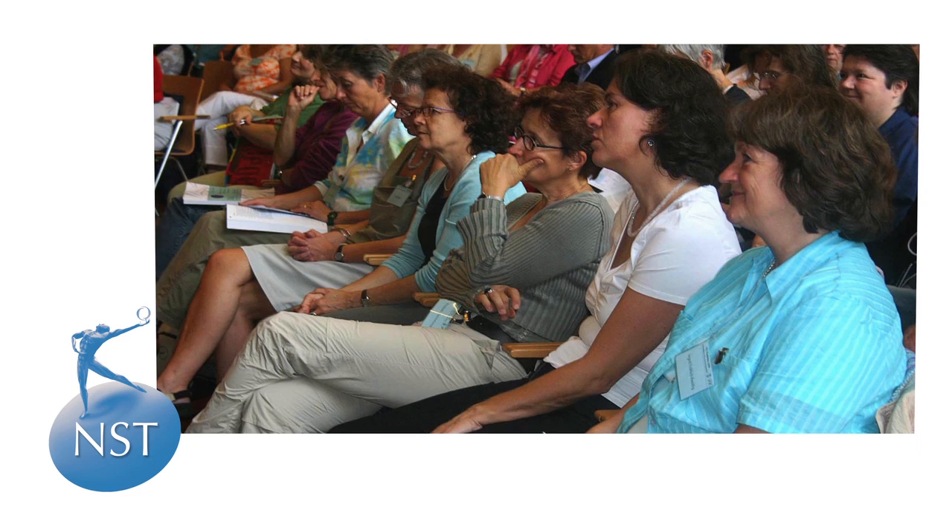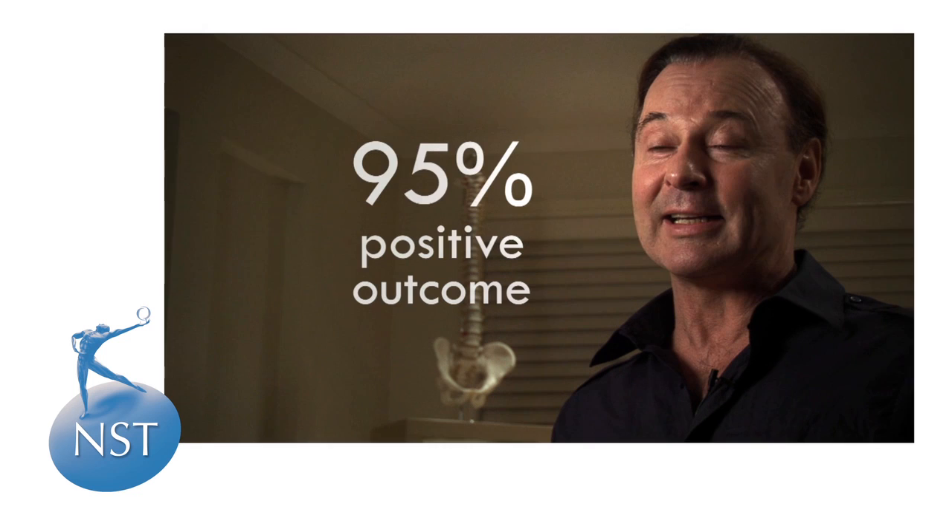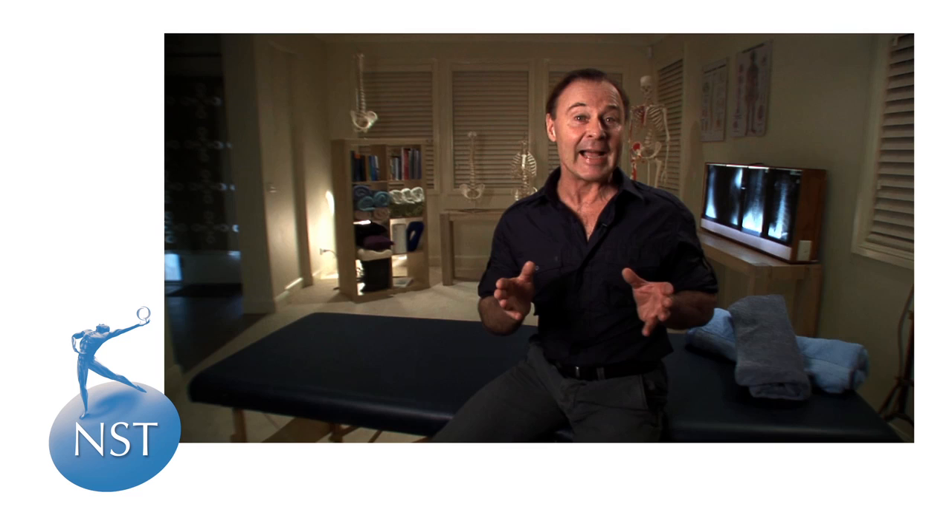Quite apart from the research program that we conducted, our own ongoing worldwide clinical statistics continue to confirm that 95% of people receiving an NST session report a positive post-sessional outcome. A staggering 80-plus percent of those individuals go on to achieve total resolution of their presenting symptoms within one to five sessions. And that clearly puts NST in a class of its own.